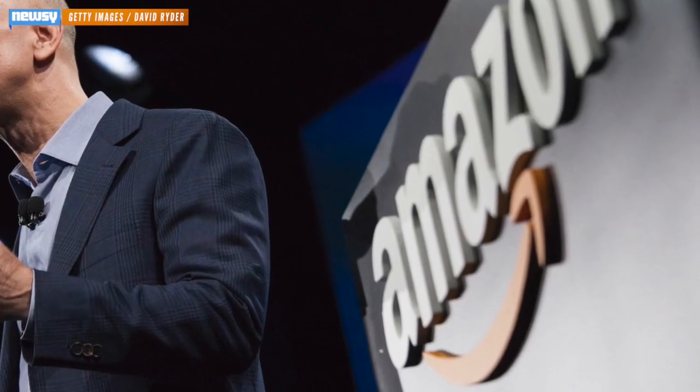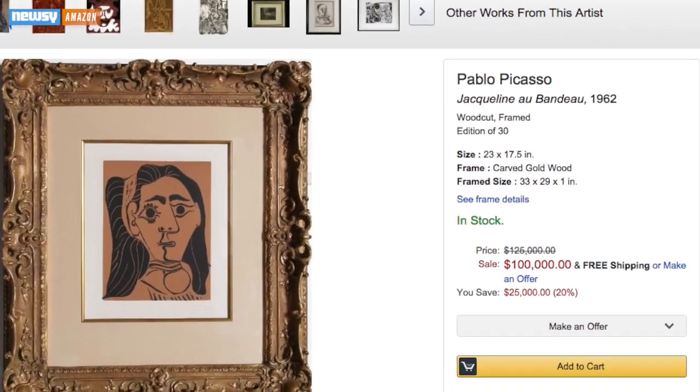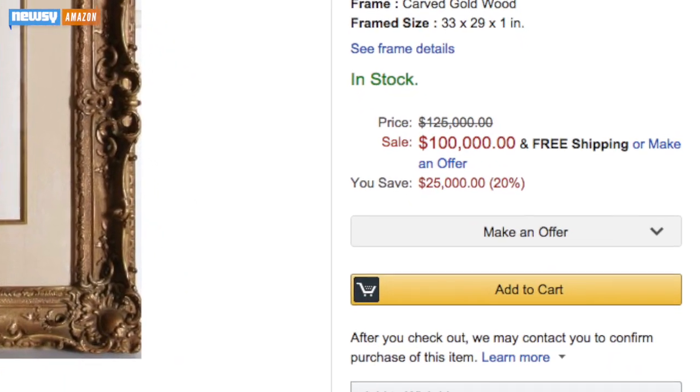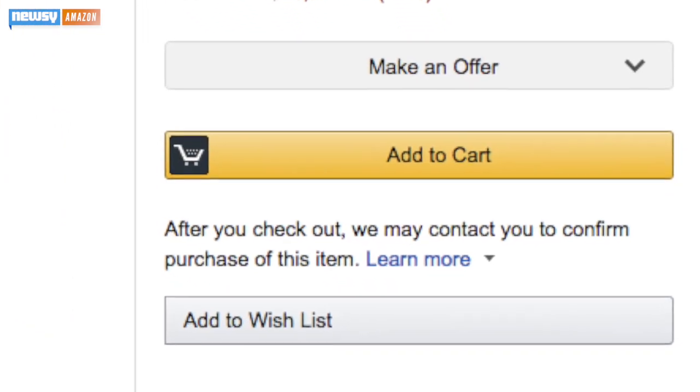Amazon's new pricing feature allows you to buy collectibles in the style of Don Corleone himself. The Make-An-Offer service is a new way for Amazon's buyers to find the lowest price by bargaining and haggling. The feature, which rolled out Tuesday, is initially available on 150,000 collectible items and art — think signed baseballs and Picassos.